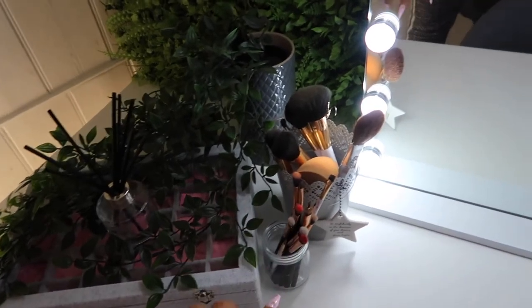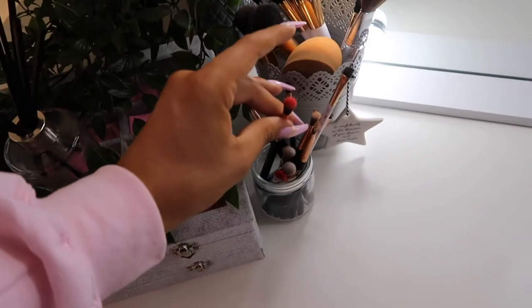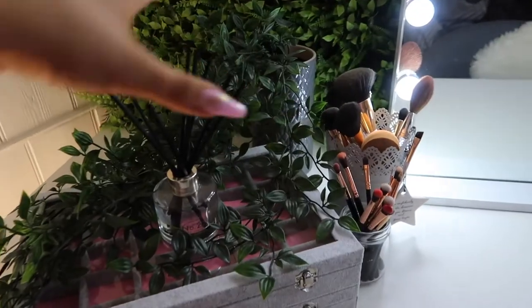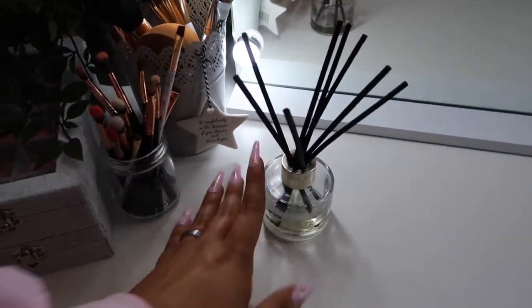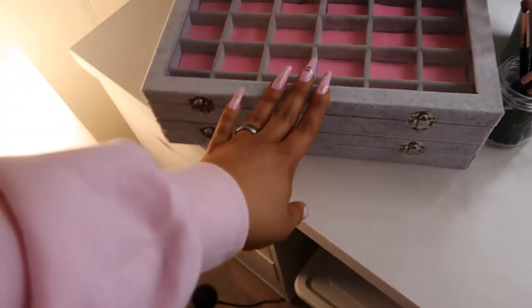Moving on to this little area here — I've got my makeup brushes in two separate parts. This little part is basically ones that need to be rinsed, so if I've used a brush with a really bright pigment I want to wash it before I use it again. Then those are the ones that are good to go for next time. I also have some plants from IKEA just coming over so they match my theme when I'm filming, and this little diffuser here is from Aldi.